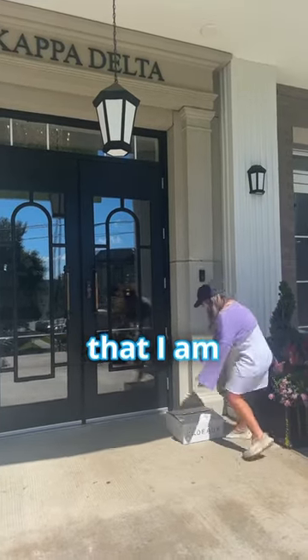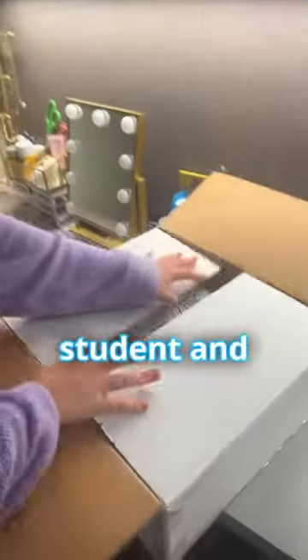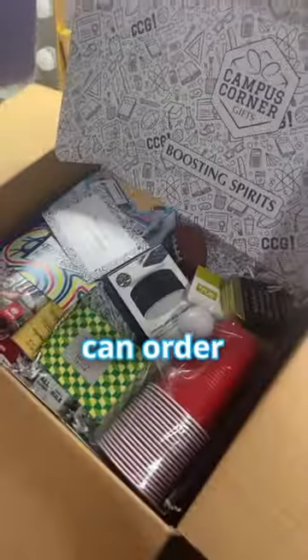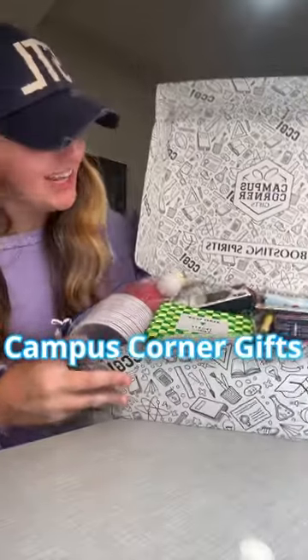A package arrived today that I am so excited for — literally the perfect care package to send your college student, and it's so easy. They have so many different types of boxes that you can order. This is the tailgate box from Campus Corner Gifts, and I'm super excited because I have game day this coming weekend. Let's see what we got going on in here.